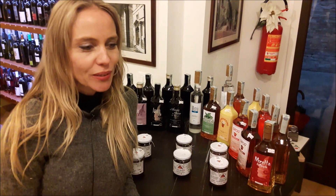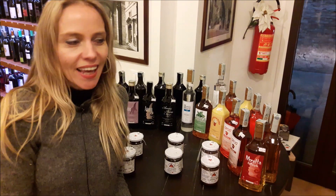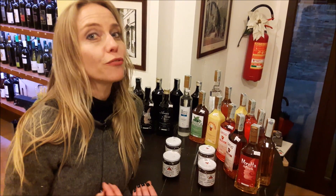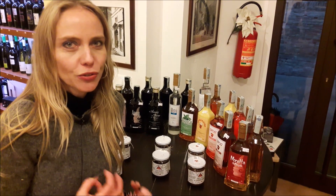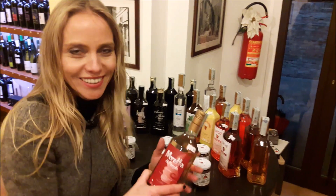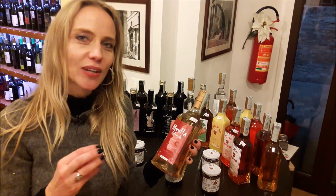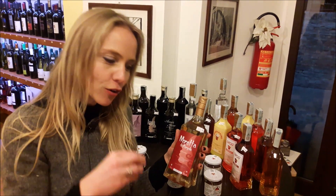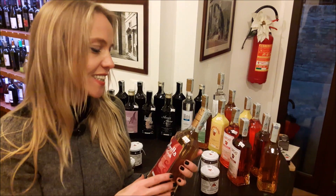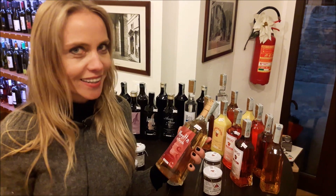Earlier I had coffee in a local bar, where the owner told me about Moretta — a kind of liquor. He said that around Fano, fishermen used to drink it before going out to sea in the cold, just to warm up. Then I came to Corinaldo Tipica and found it here. In Italian you normally have caffè corretto — coffee with a little liquor — but Moretta is the inverse: you pour the Moretta first, then add very hot coffee on top. They say it's an energizing drink you can enjoy any time of day.